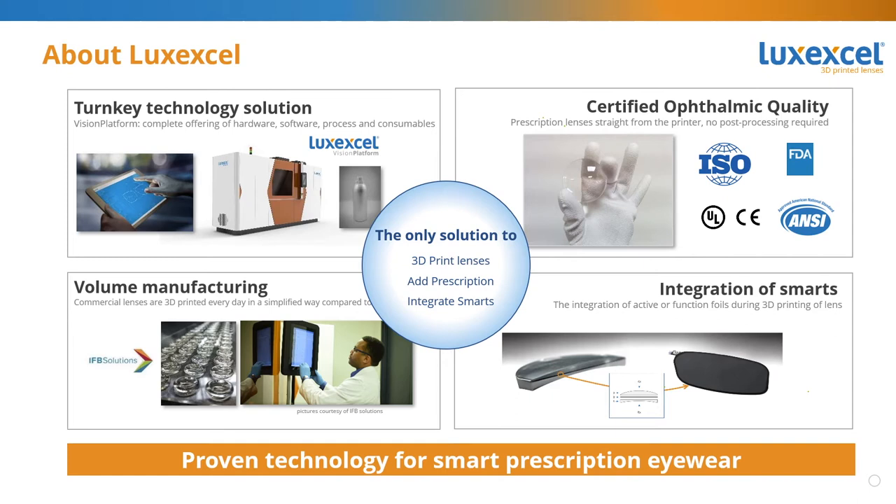We offer a turnkey solution, including all the components needed to make our lenses. This combined technology package is called the Vision Platform, and it includes the printer, software, the process, and our family of printing materials. When we talk with people the first time, some think our lenses are just a concept or an idea, but it's important to know this technology exists today, and our lenses are being sold commercially today.